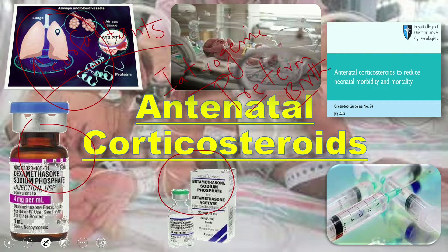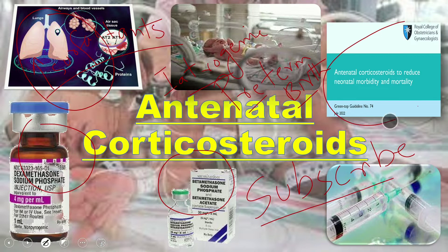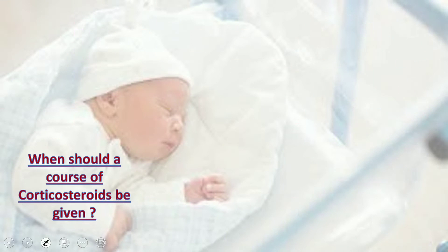Welcome to our YouTube channel. Today we will discuss the RCOG guideline about antenatal corticosteroids to reduce neonatal morbidity and mortality. If you want to study the full written guideline, follow the link in the description.